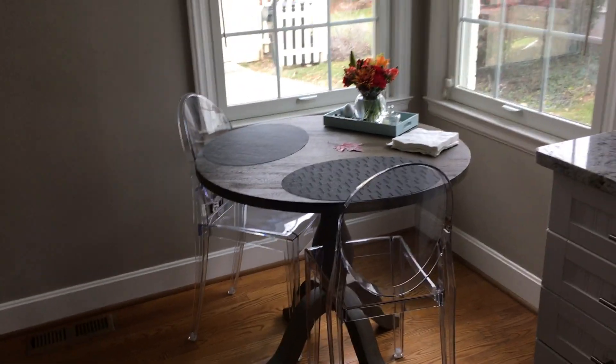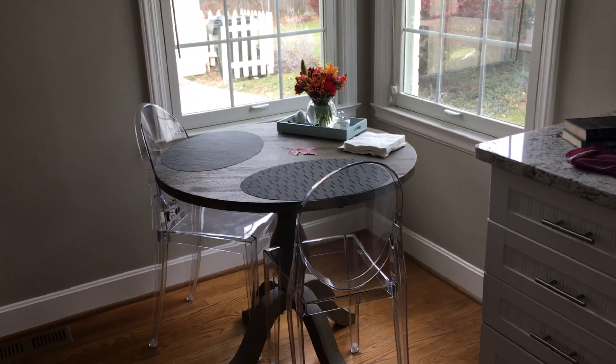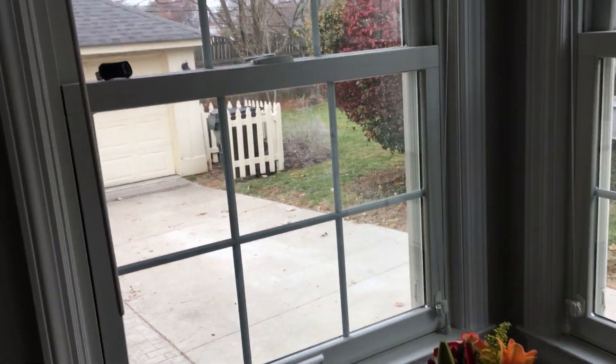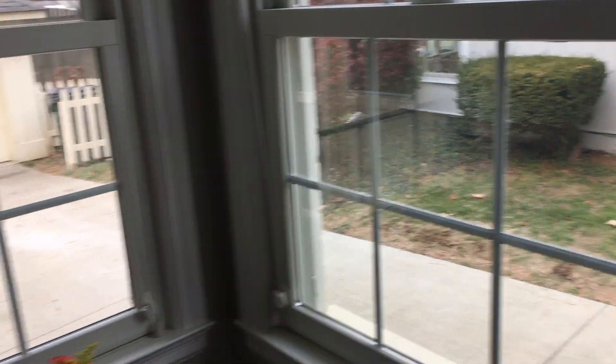There's our little table and chairs. Travis, as he is going blind, is having a few issues with the ghost chairs because he can't see them. Looking out back — there's our little garage, which you can see right through there. Driveway.